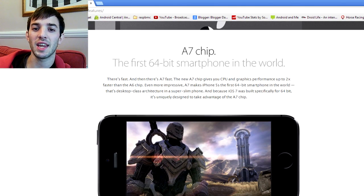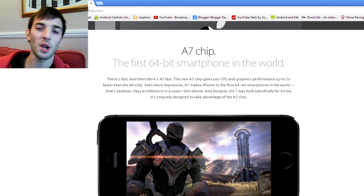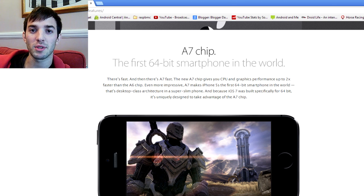Moving on to the processor — you can see here it's got the A7 chip. We don't actually know that much about the A7 chip. They didn't tell us about the clock rate. They didn't even tell us how much RAM this thing has. I hate the way Apple doesn't tell you anything about the internals. What they did tell us is it's a 64-bit smartphone, so iOS 7 on the iPhone 5S is 64-bit. That's kind of a big deal — it's the first time it's happened. Basically, what this means to the end user is it's going to give you better performance, it's going to be faster, and it's going to be able to handle graphics better.